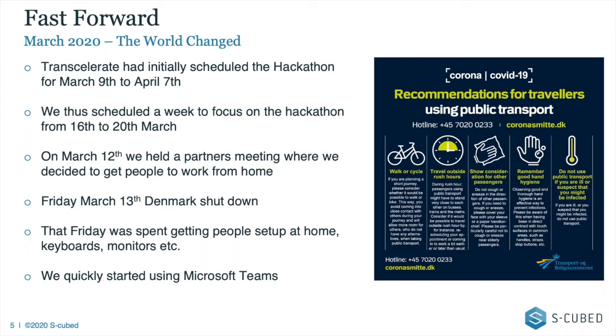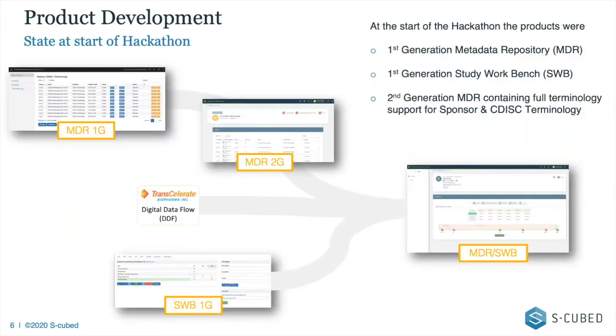We started using Microsoft Teams, which was a bit of a shock for a team used to being in the office most of the time. Communication was suddenly closed off, and this coincided with the work we wanted to do. It was a shame because the whiteboards had been cleaned and we were all ready to go — the only thing we hadn't done was order the pizza. But we decided to go ahead in a virtual way, and Transcelerate extended the timeline by about a week or two due to COVID-19.